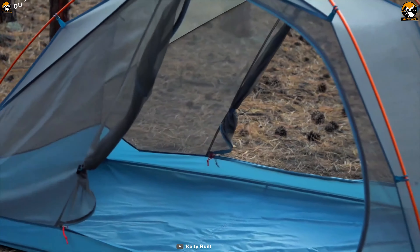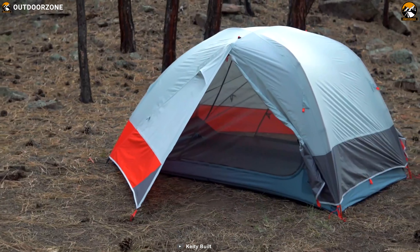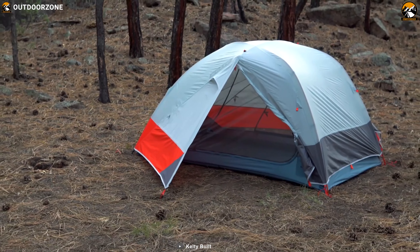The Kelty Dirt Motel features an ultra-spacious interior plus a compact aluminum pole set for easy packing and lightning-fast setup for your hiking trip.